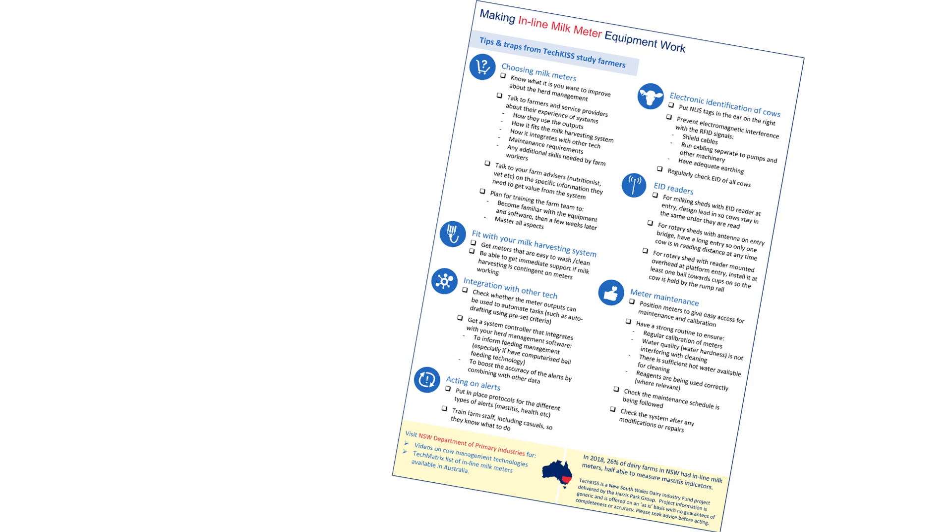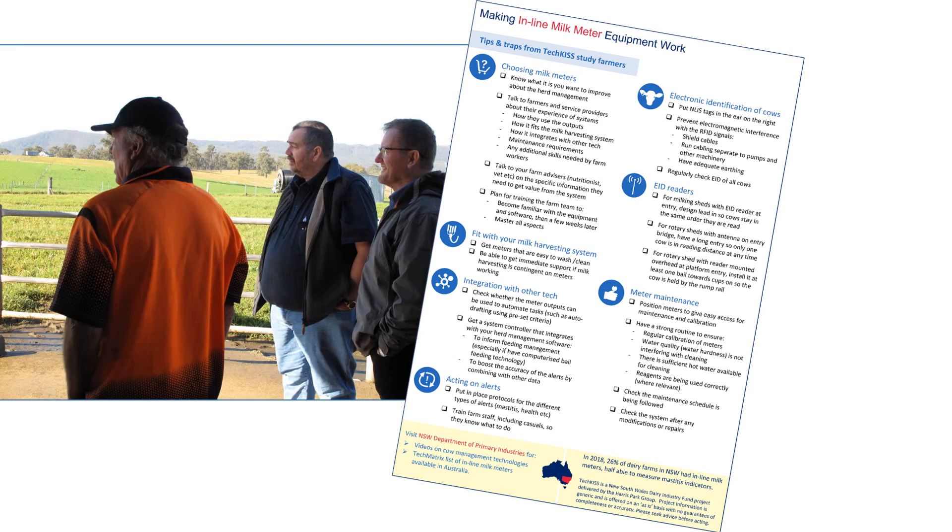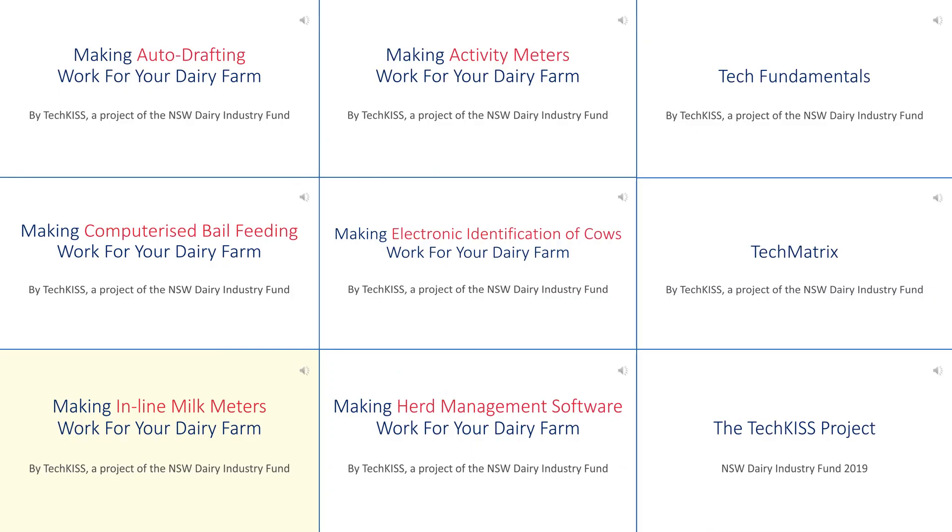Points to help you get the most from your inline milk meters are summarized on a TechKISS topic sheet, which you can use to discuss what's best for your farm with tech suppliers, service providers, and other farmers. Other cow management technologies covered in this series include auto drafting, computerized bale feeding, and activity meters.